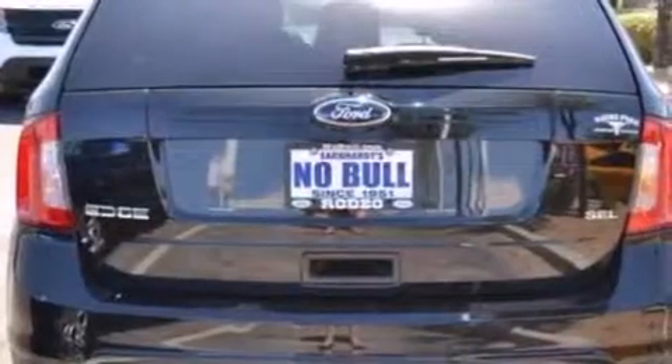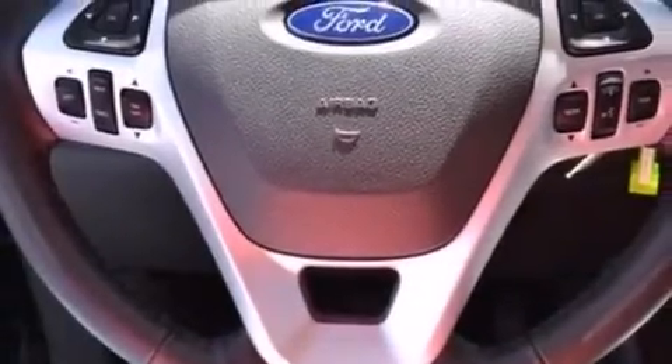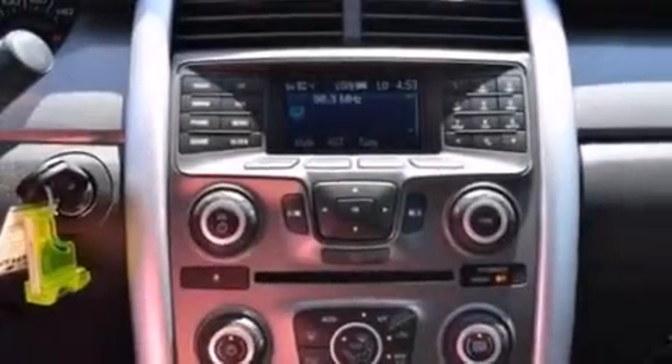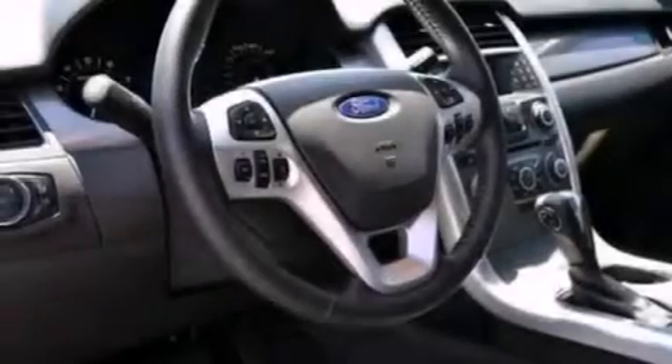Its top features include XM satellite radio, traction control and stability control systems, big 18-inch wheels, and a tire pressure monitoring system. The following features are also included.